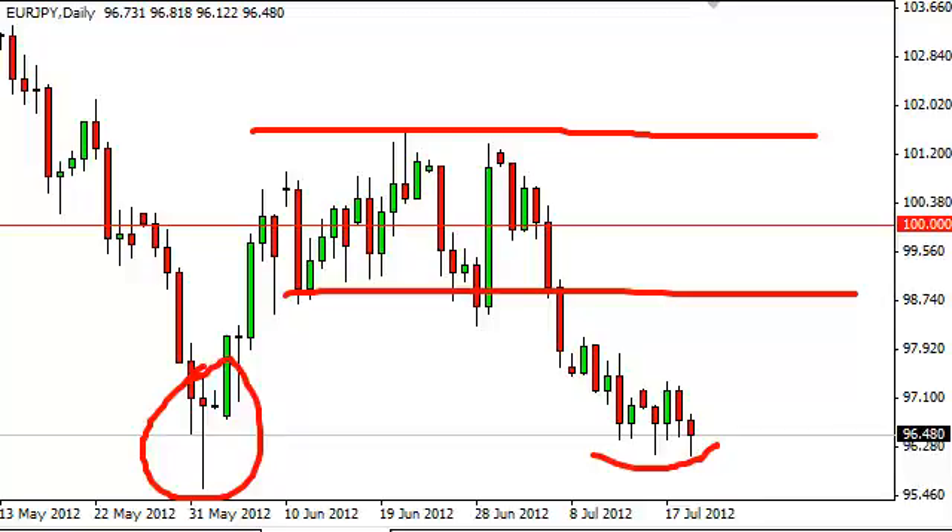But we think, at this moment in time, bounces are to be sold, and it is an oversold market, let's not forget that. So, if we did bounce from here, it wouldn't really be anything that would surprise us, and quite frankly, we would welcome that as a chance to sell the EUR/YEN from higher prices.